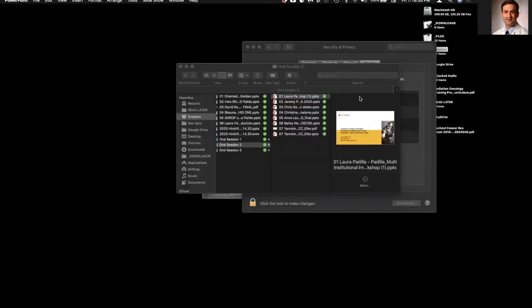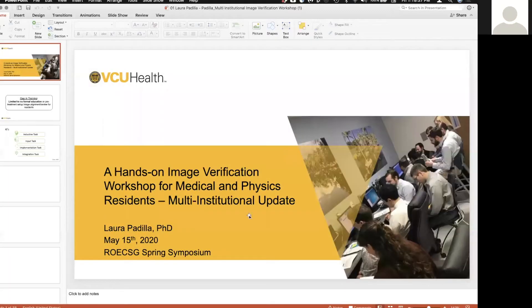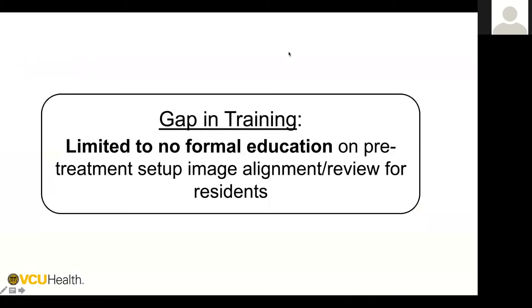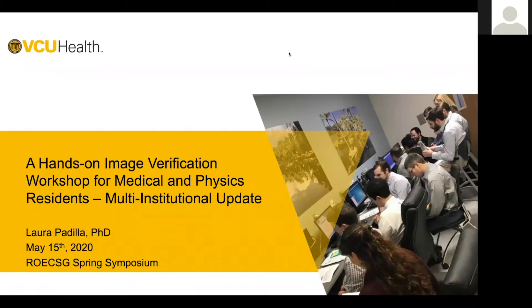We're going to move on to our section two, which deals with live education in the post-COVID era. We're all optimistic and looking forward to a time where we can actually promote live education, as well as a lot of the things we heard about earlier in tele-education. Our first speaker is Laura Padilla from Virginia Commonwealth University, talking about a hands-on image verification workshop for medical and physics residents — a multi-institutional update.